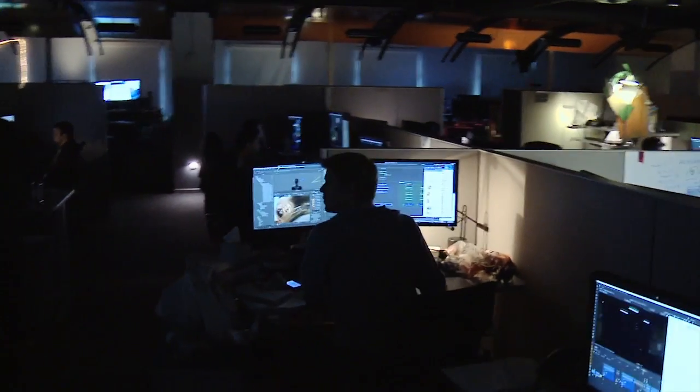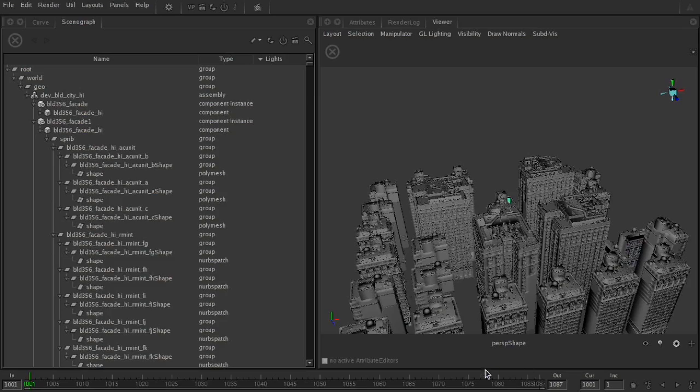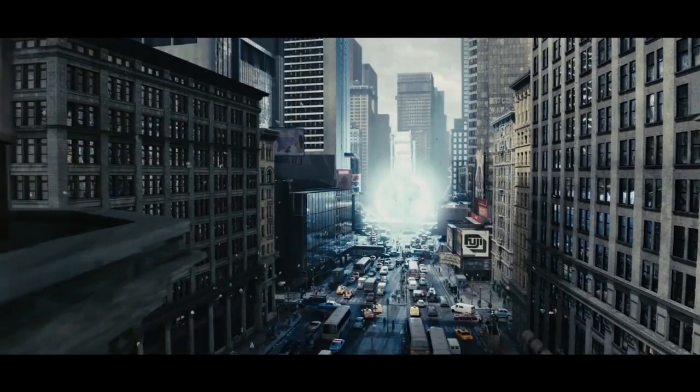The whole procedural attribute processing engine inside Katana is completely designed around giving as much flexibility as possible to the lighter at the last stage of production.